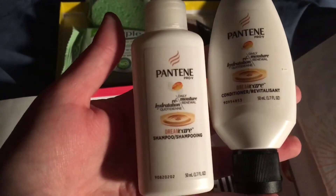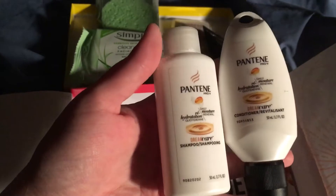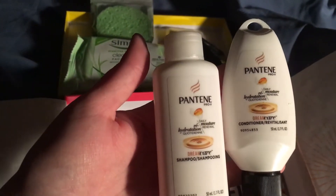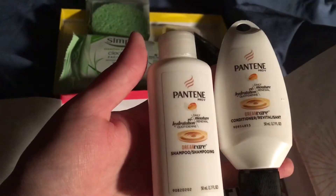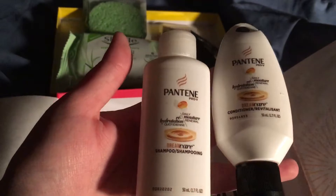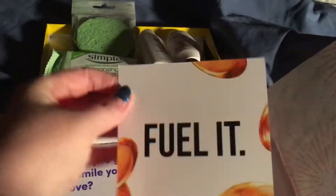I see two Pantene bottles — shampoo and a conditioner. I love Pantene. I haven't tried this formula yet, the Dream Care line. So I'm going to try that. I do like any little shampoos and conditioner. That's always fun.